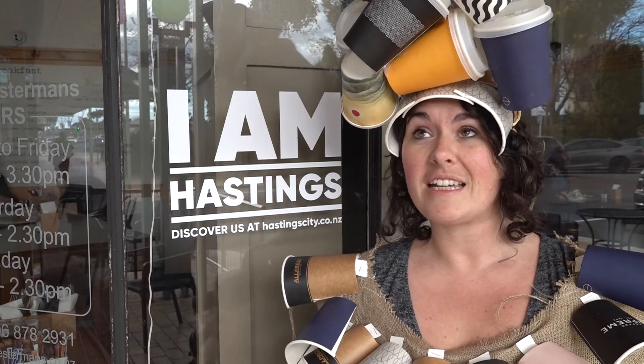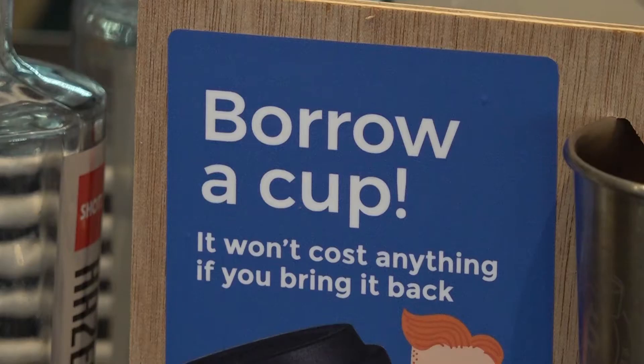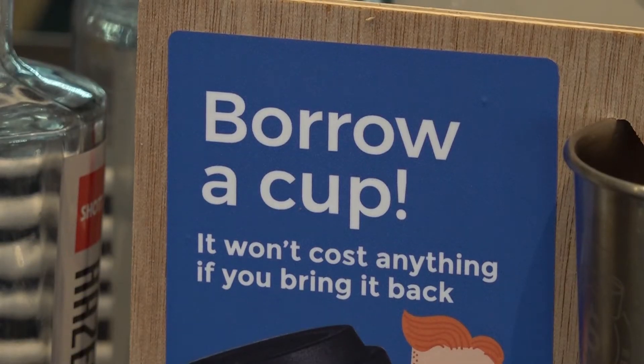During Plastic Free July, we're really encouraging people to either take five minutes to sit in, bring their own cup, or use the Again Again system.